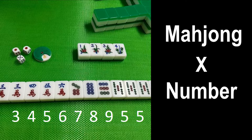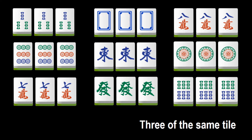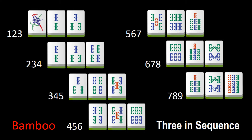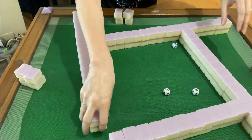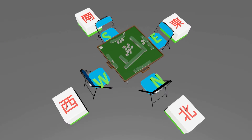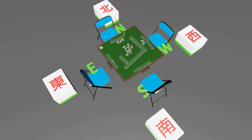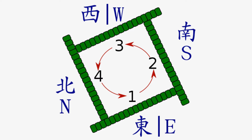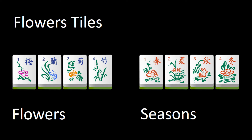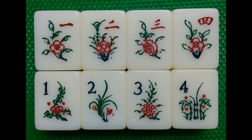Mahjong is a game of numbers. Players try to match 3 or 4 tiles of the same number, or 3 numbers in sequence of the same suit. Numbers from the dice determine who is the dealer and how tiles are drawn at the beginning. The 4 winds are used to count numbers from the dealer's location, while the seasons and flower tiles with index numbers from 1 to 4 give a special bonus related to counting from the dealer's seat.